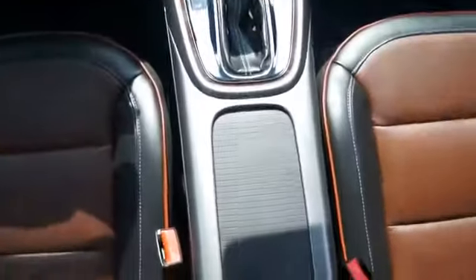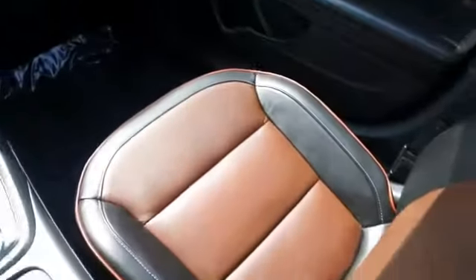Power windows and power steering. Rest easy knowing this vehicle comes with a Carfax Vehicle History Report from Carfax, the most trusted provider of vehicle history information. Let us put you in the driver's seat today. Call or click to contact us.